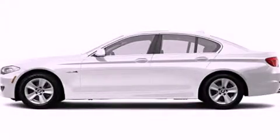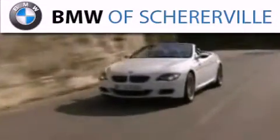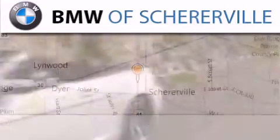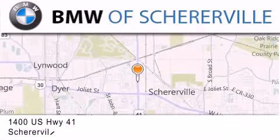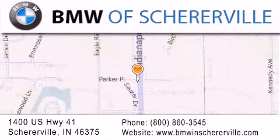Stop by today and test drive this vehicle for yourself. Thank you for considering BMW Sherierville for your next luxury vehicle. If you have any questions, please visit our website, give us a call, or stop by our dealership located at 1400 US Highway 41 in Sherierville.